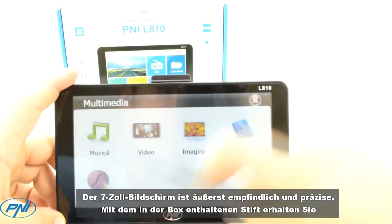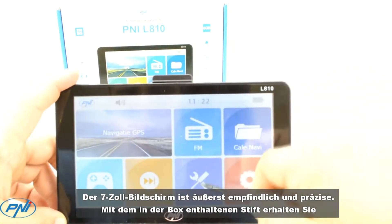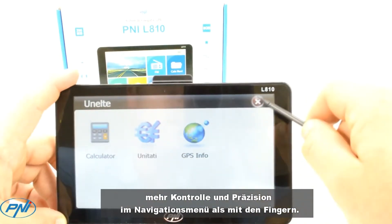The 7-inch screen is extremely sensitive and precise to the touch. The stylus included in the box gives you more control and precision in the navigation menu than the fingers.